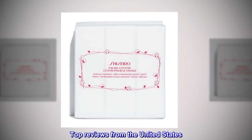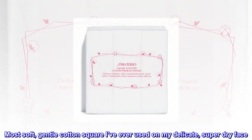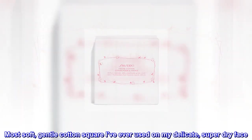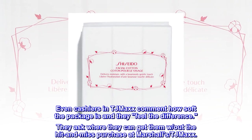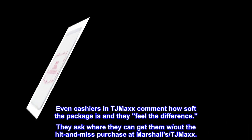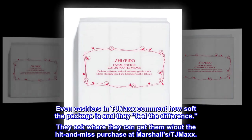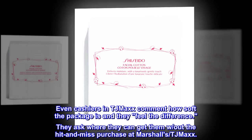Top Reviews from the United States. Softest, Most Soft, Gentle Cotton Square I've Ever Used on My Delicate, Super Dry Face. Even cashiers in TJ Maxx comment how soft the package is and they feel the difference. They ask where they can get them without the hit and miss purchase at Marshall's TJ Maxx.